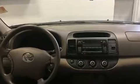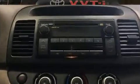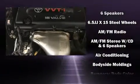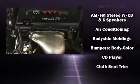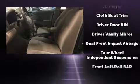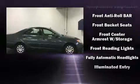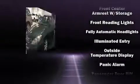Toyota infused the interior with top-shelf amenities such as one-touch window functionality, variably intermittent wipers, and more. Toyota ensures the safety and security of its passengers with equipment such as dual front impact airbags, a panic alarm, and ABS brakes.